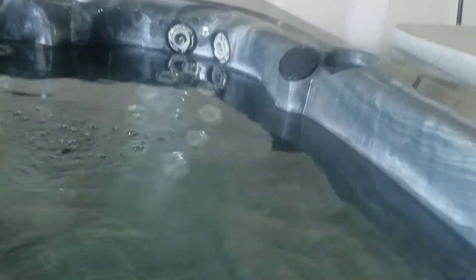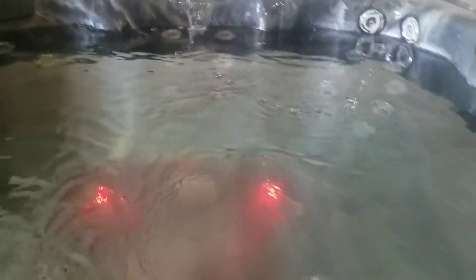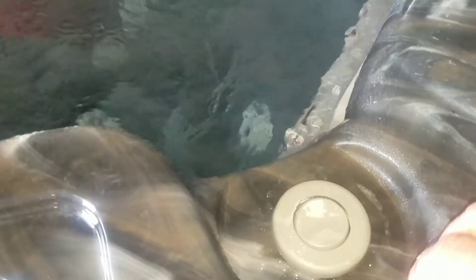It's got Bluetooth with two speakers — speakers are brand new. The headrest pillows are brand new. It's got LED lights, a waterfall, diverter knobs as well as air knobs to add air to the system. It's got a lounge plus seating for four more plus a step seat, so you can have five, six people in here very easily.